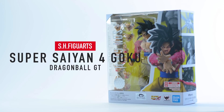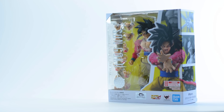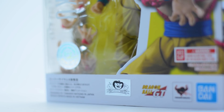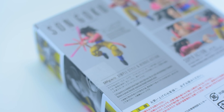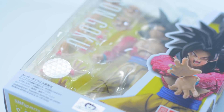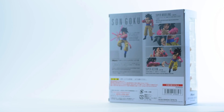SH Figuarts Dragon Ball GT Super Saiyan 4 Goku was released in Japan on the 23rd of November, with an intended original release date a month earlier on the 30th of October. Super Saiyan 4 Goku is a general over-the-counter release and retails for 6,000 yen or roughly 55 US dollars. Bluefin US are officially bringing Super Saiyan 4 Goku to the states late next month in December, so if you missed out on the initial pre-orders there is a good chance you can still find him somewhere local at retail.